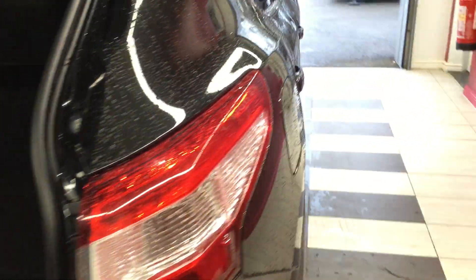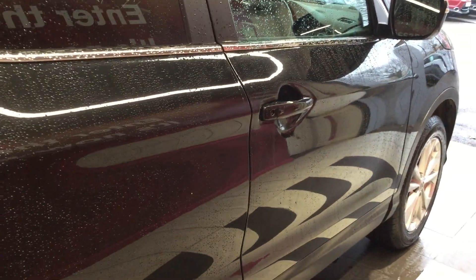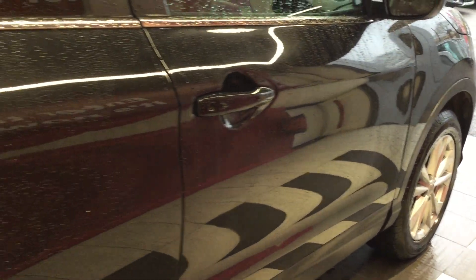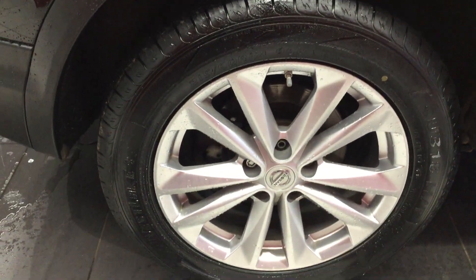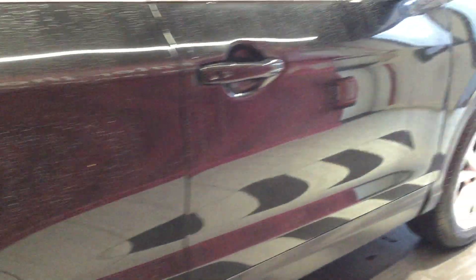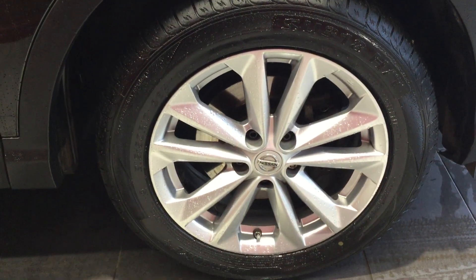Looking down the off side now, the panels are once again free from any car park dings or scuffs. The off side rear tyre and alloy are all in good condition. Looking at the off side front tyre and alloy — same as the rest, all in great condition.